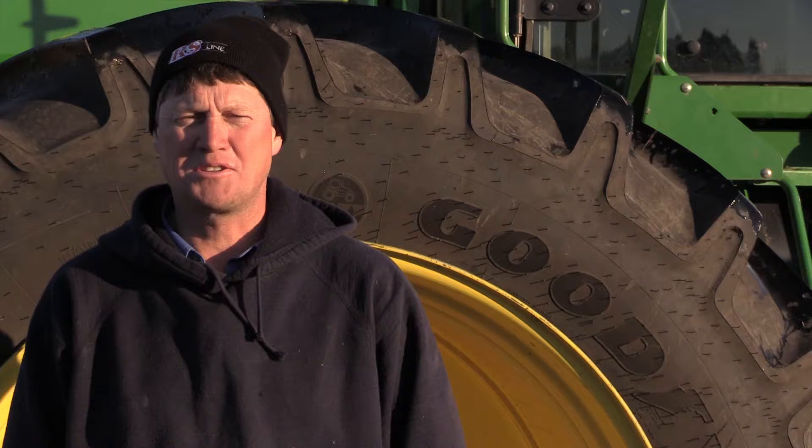I heard about these LSW tires from a wholesale tire rep in Saskatoon and it was hard to believe the claims they were saying about them.